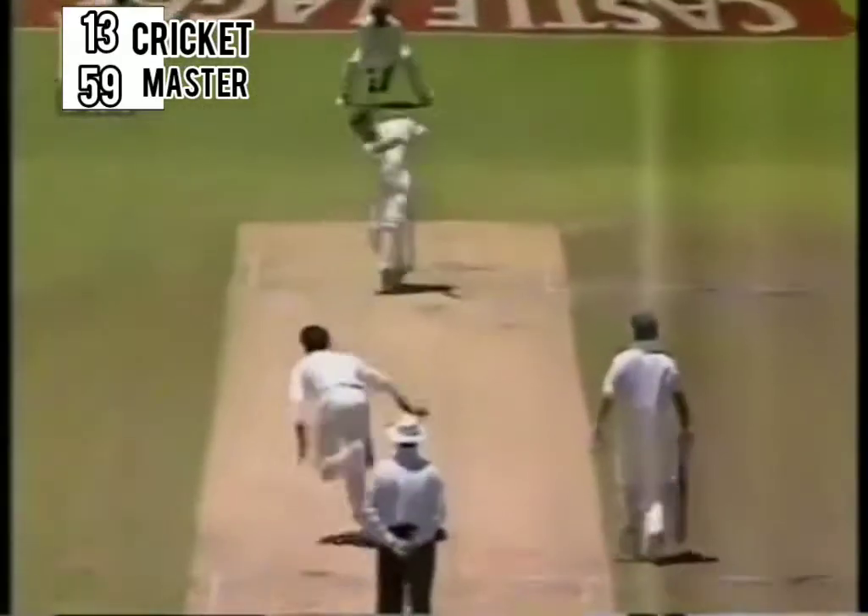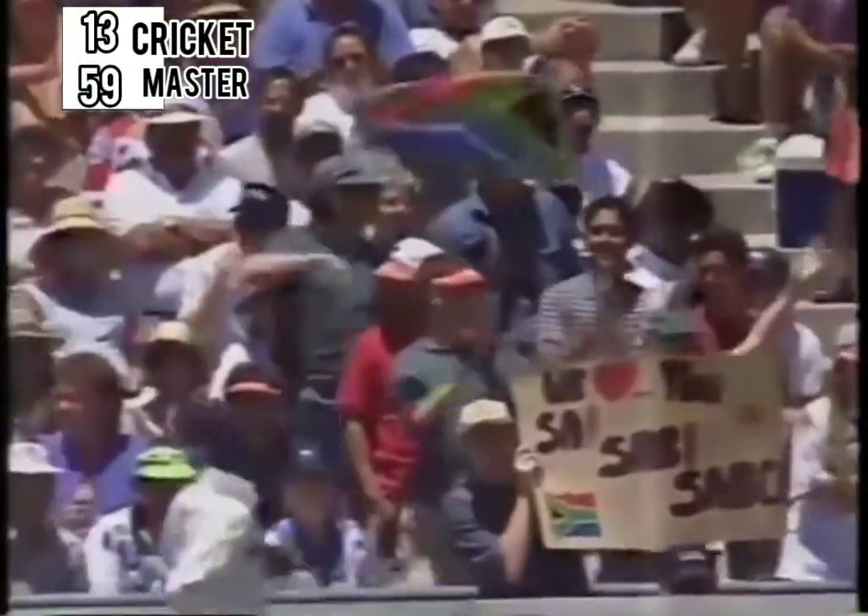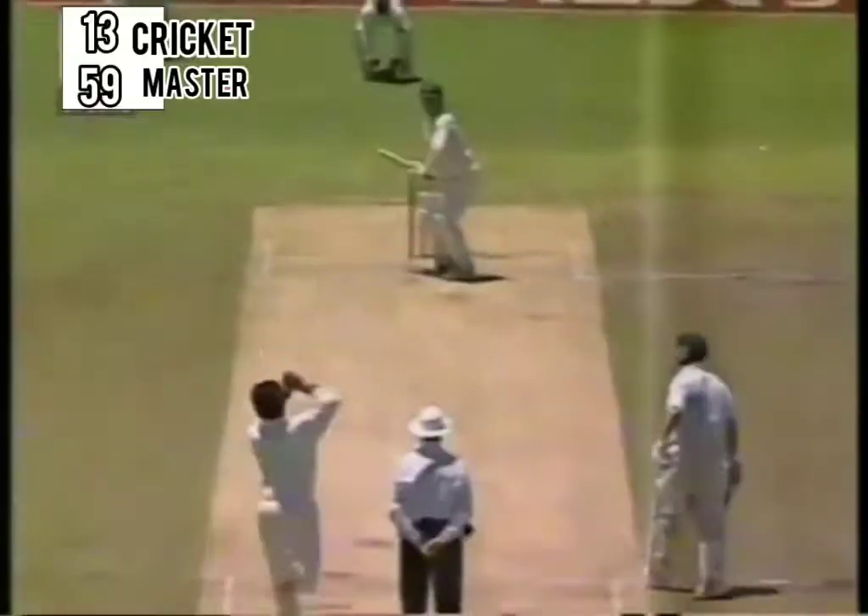Diving wicket keeper. Well that really is a fine shot. Now India have got two men behind square but perhaps not as deep as he should be. The one that ball went over the top of — that's another over.